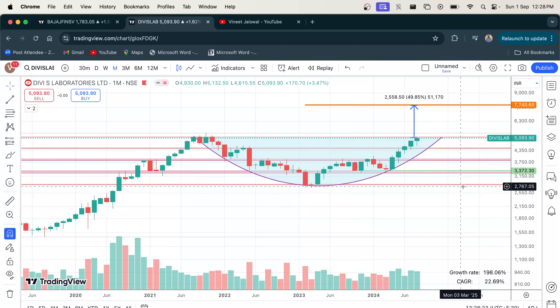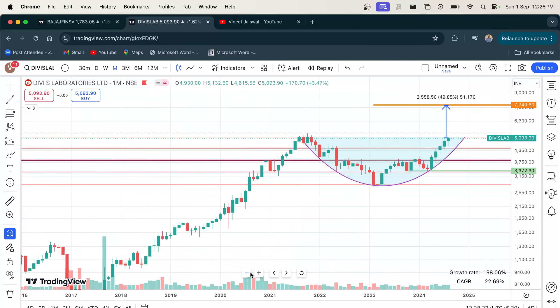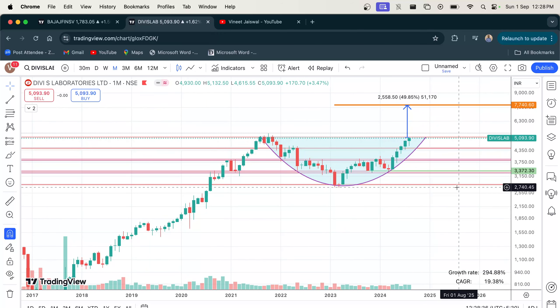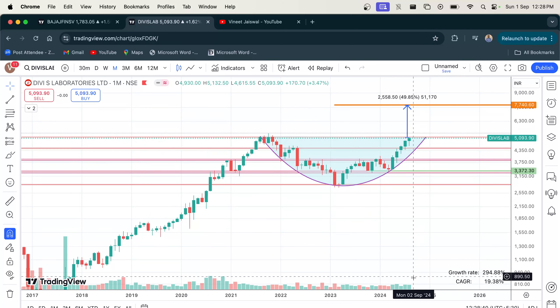For both the shares, volume is quite crucial. Both have been trading on relatively lower volumes and both stocks are near their resistance level and their respective all-time high price. A breakout above the resistance level should preferably be supported by a volume spike. It should not be on a low volume.